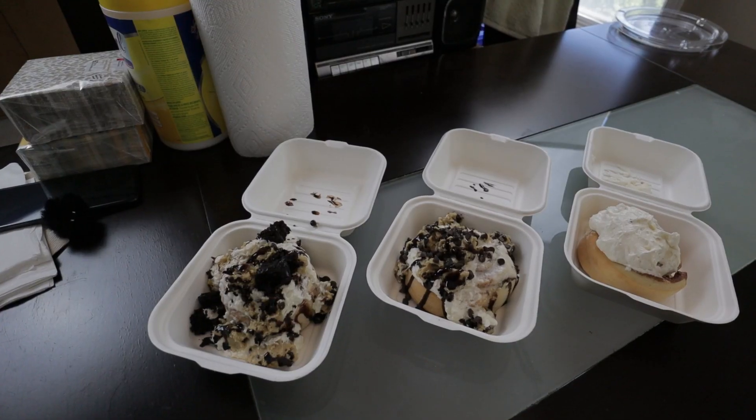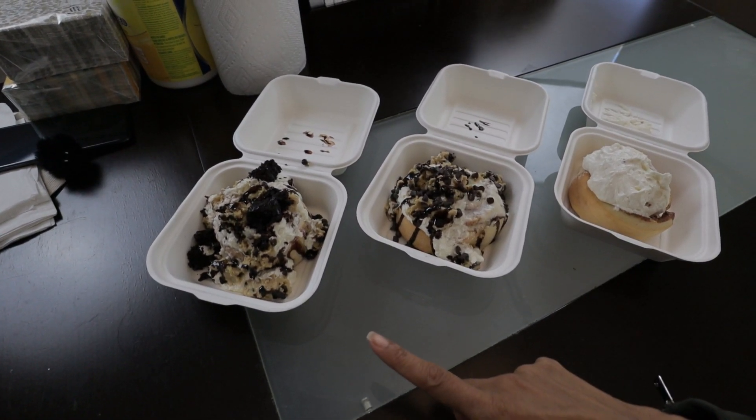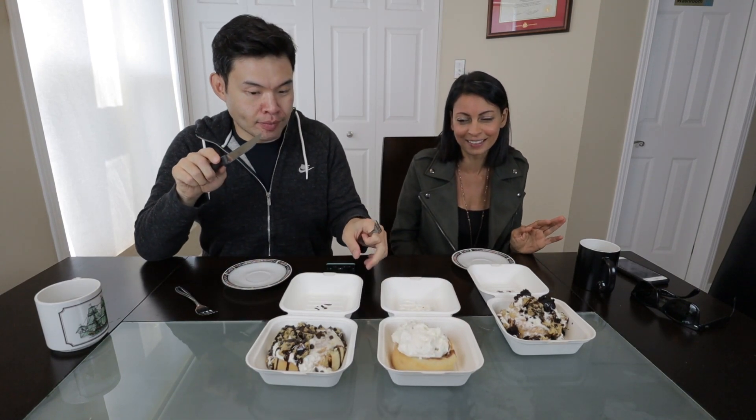Today we have three different cinnamon buns. The thing about the cinnamon buns is that they are huge and really filling from what I've heard. We have the Old-School, the Cookie Monster, and the Bake Sale. The Cookie Monster and the Bake Sale were the two they suggested earlier today because they were the most popular.